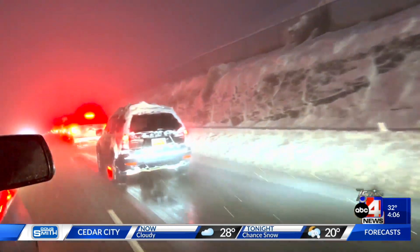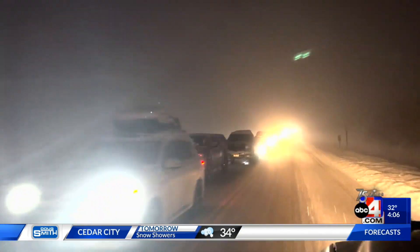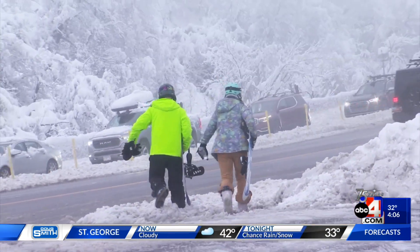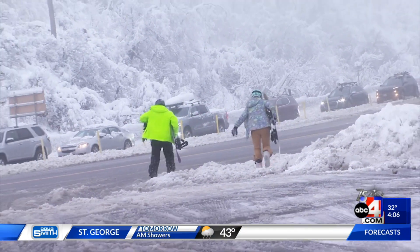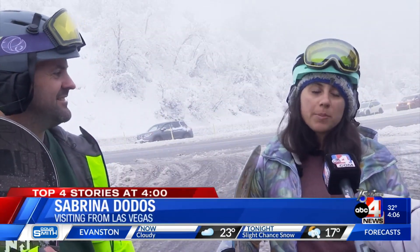The high avalanche danger isn't stopping skiers and boarders from lining up. 'I usually wake up early anyway, so if I sit in a line, that's sitting in a line. But if I can get up there, that's all that really matters to me.' Eager to celebrate a new year on the slopes: 'The lines have been a little long, but once you get out there in the snow, everything's beautiful. It's been a really good trip.'